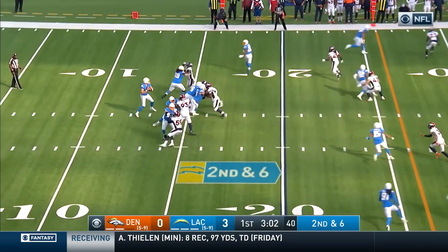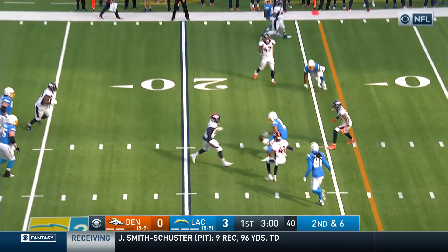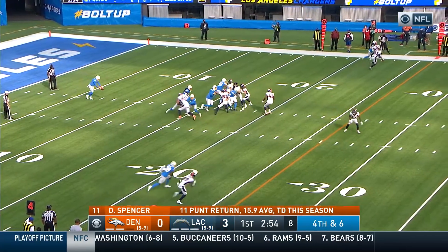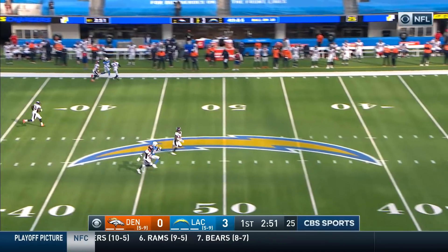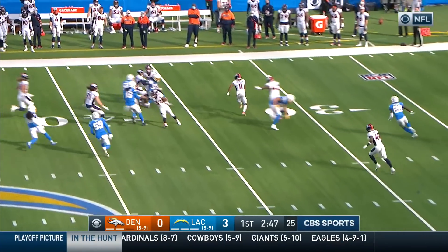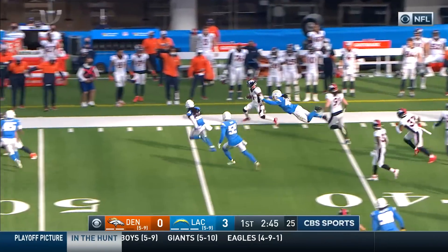You might see a little bit more zone coverage here this week. Herbert's pass is deflected at the line of scrimmage and falls incomplete. Even without Chubb today, Denver has gotten to Herbert on the second and third drives. Denver is actually top ten in sacks entering Week 16, surprisingly with all the injuries and issues they've had.